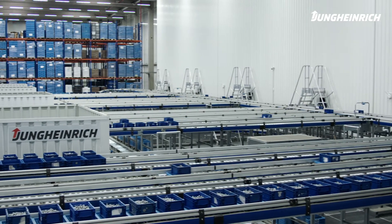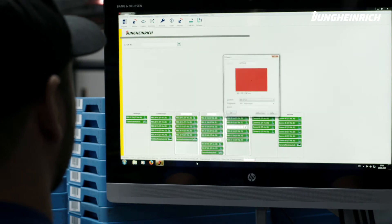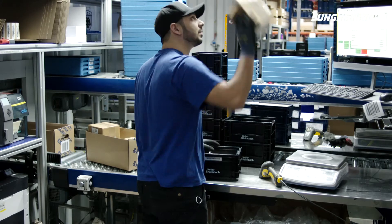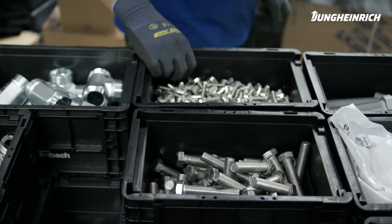The intelligent and flexible warehouse management system with Jungheinrich WMS optimizes the different supply channels and the performance of the workstations. This ensures redundancy and protection against downtime, and helps to easily meet the tough requirements of orders placed by the automotive industry, for example.